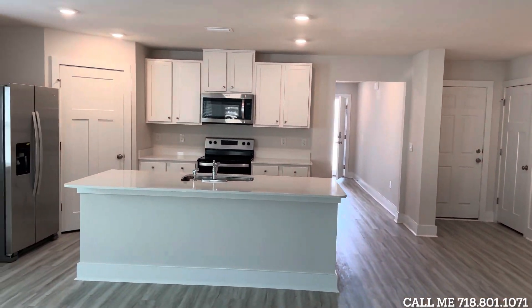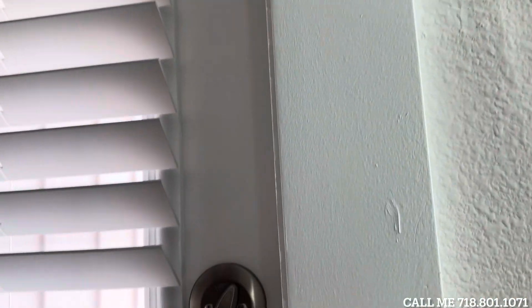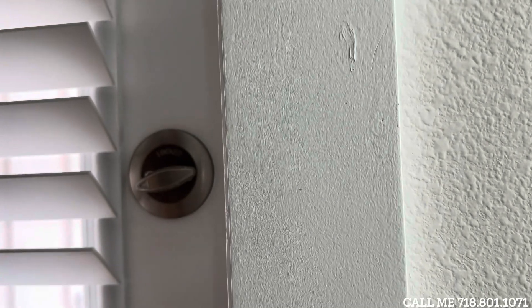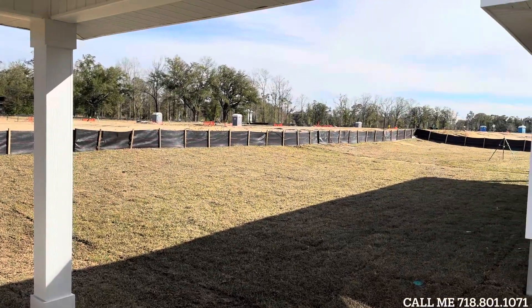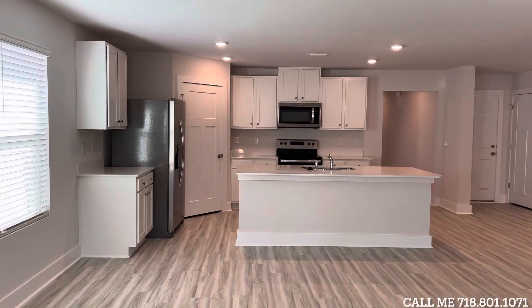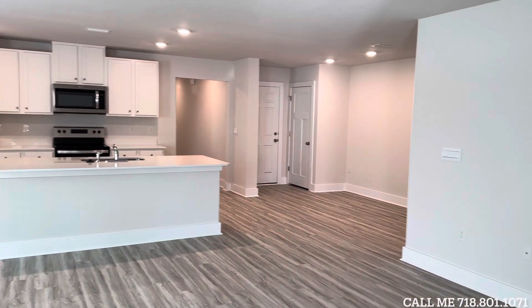Again, this is the Lakeside. We also do soft-close cabinets here — not soft-close drawers, but soft-close cabinets. Now we're going to walk outside to our covered patio. Beautiful! Give me a phone call today if you are interested: 718-801-1071. That's the beautiful Lakeside floor plan — thank you so much!